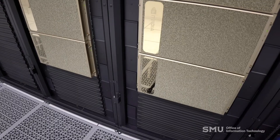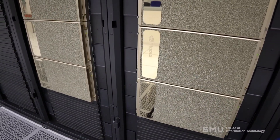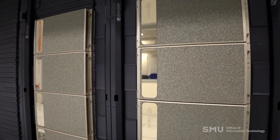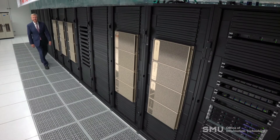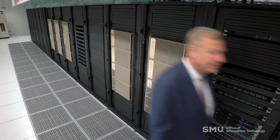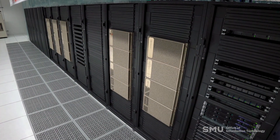If anyone on campus has interest in research computing, finding out more about high-performance computing, or just has a research question, more than anything I just want faculty to know we're here and we're here to help. We are at a position in OIT where we have the hardware and the people, and we're ready to support R1.